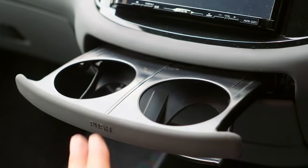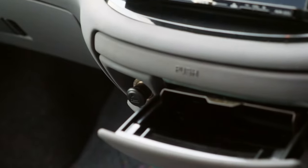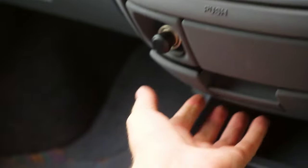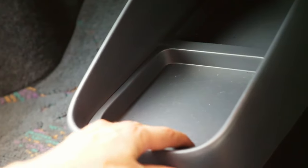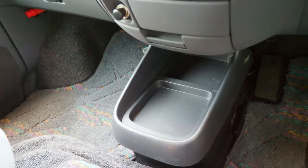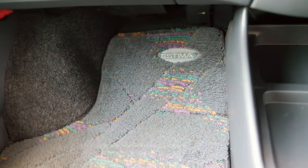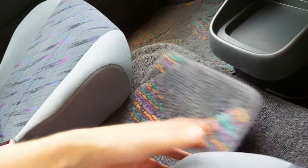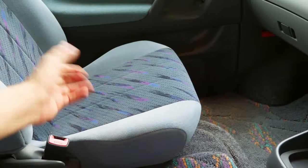Cup holders here. Ashtray here. A little convenience box and a console — I believe the console is probably an optional thing. And then the access panel to your engine to check your oil is inside here — you actually have to tilt back the seat. Kind of funky. But look at this — the pillars don't obstruct the view whatsoever.